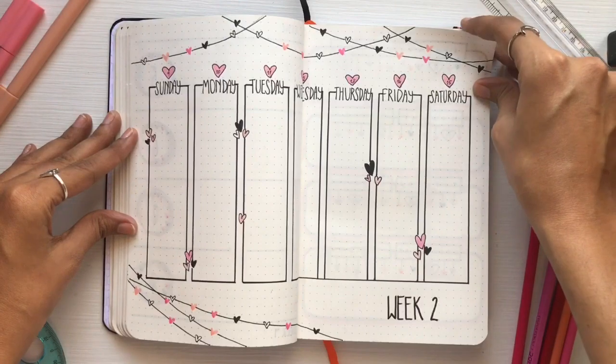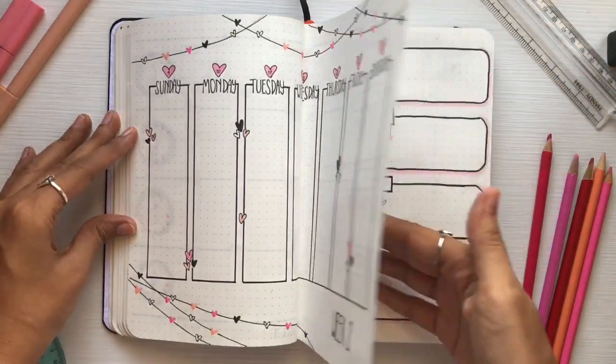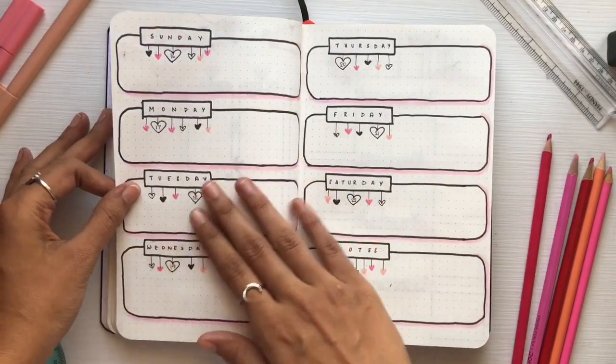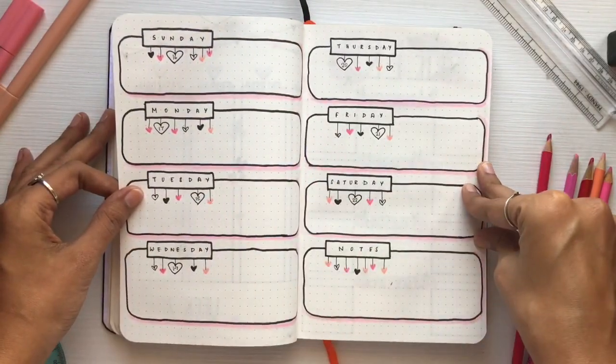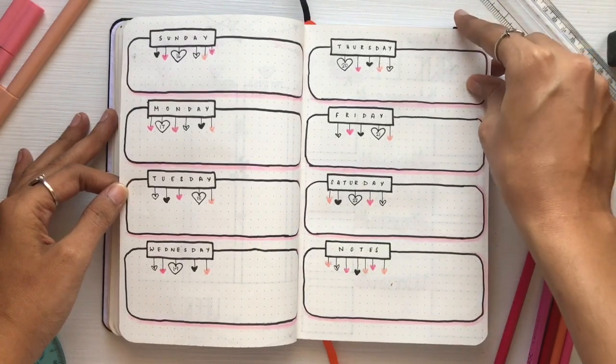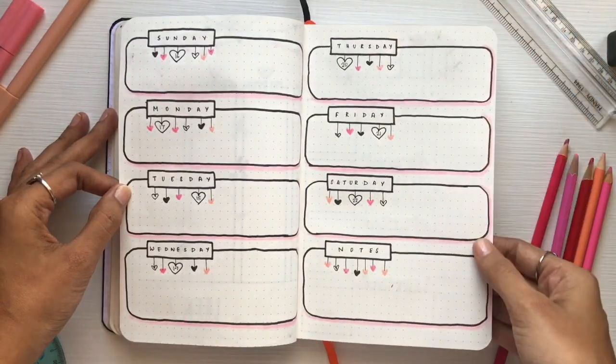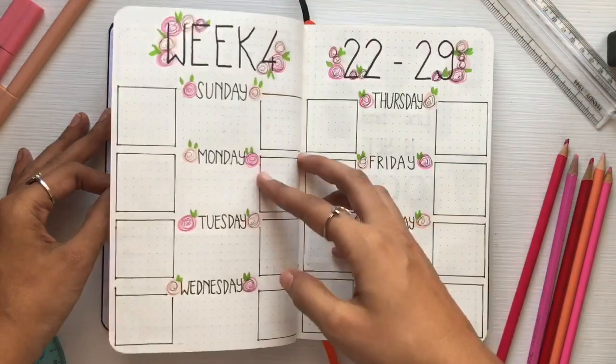Then comes week three. I've made all the weeks in a different layout, just because you don't want to feel bored seeing the same style every week. So this is a different version of the weekly layout.